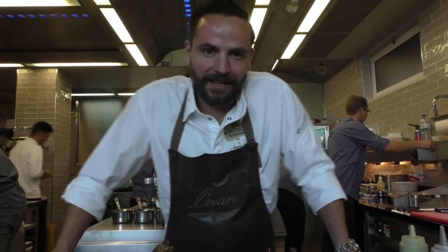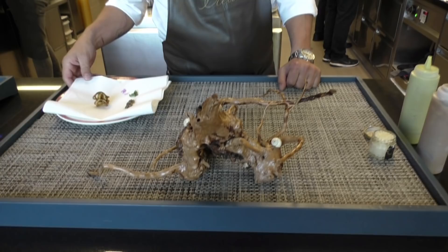Welcome to Ocean Restaurant here in the beautiful Algarve. My name is Hans Neuner, I'm the chef of Ocean Restaurant here in Wilhelmetta Park. And I'm going to show you today one of our first courses — the first snack is the snails.